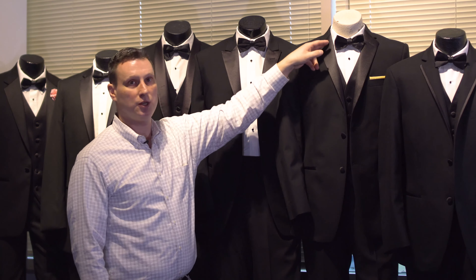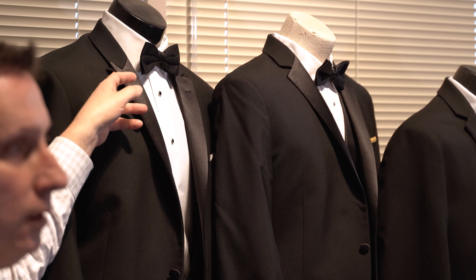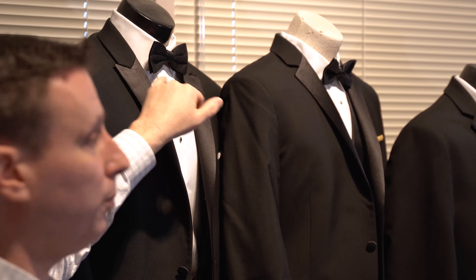The notch collar lapel very simply comes up and has a small notch in the side of it. Peak style lapels very simply come up to a point like you see here — think of a mountain peak — it has a small point on the side.